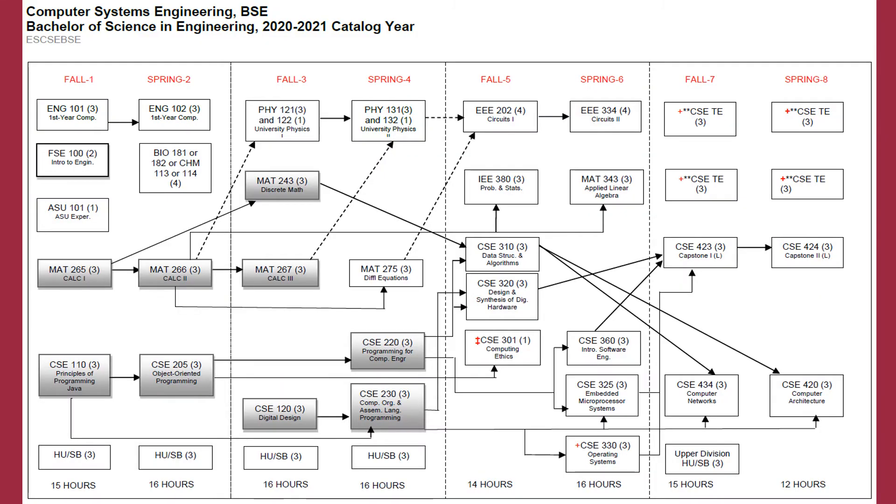The guiding document for all majors is called the Major Map. This document can be found online on the CIDSE website, but what you see on the slide is a simplified version that shows you what courses you would take and the suggested order. All of the computing degrees involve a core programming component during the first year, so your first year experience in CIDSE is very similar across the different majors. Students in computer systems engineering begin with calculus and a course on principles of programming in Java. The second year involves further coursework in advanced programming and digital design. Your junior year is when you begin upper division coursework more specific to the major, such as design and synthesis of digital hardware, embedded microprocessor systems, and computing ethics. Your senior year includes courses on computer networks and computer architecture, along with two capstone courses.